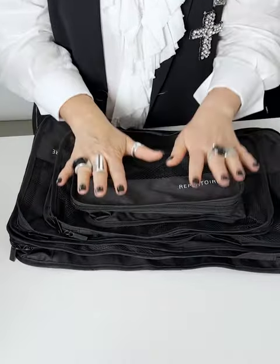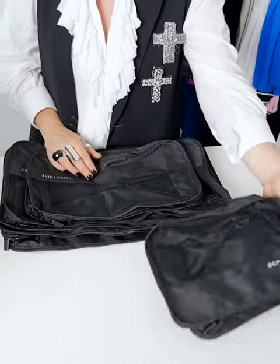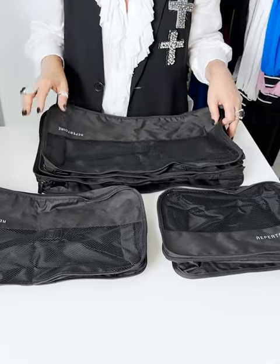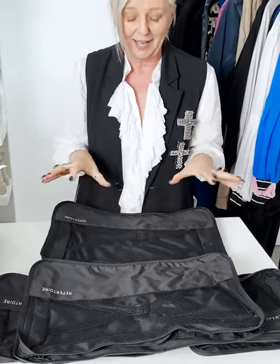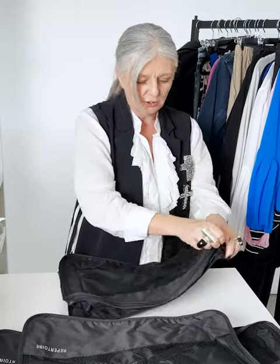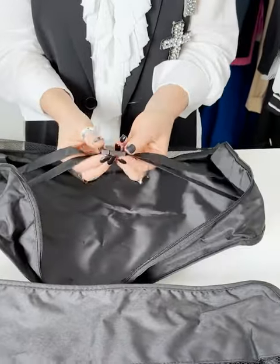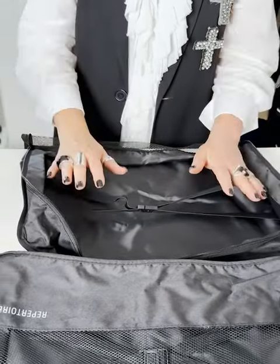So now to the packing cubes. Here we have our fabulous Repertoire branded packing cubes — a must for any fashionista who wants to arrive knowing where everything is. We've designed it around four sizes: one for your smalls — bras, panties, petticoats — one for t-shirts and small tops, one for pants and skirts, and then a slightly bigger one for jackets because it has a little bit more space. They have a panel so you can actually pack quite a lot in them. They also have a cute little elastic catcher so once you've packed everything in, you clip it and it holds everything beautifully.